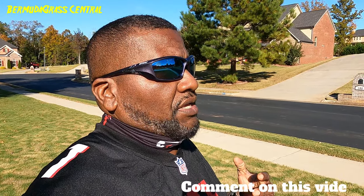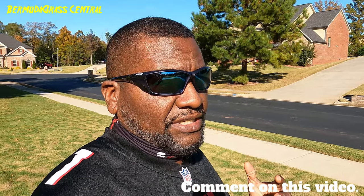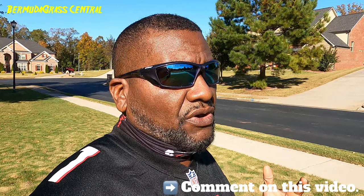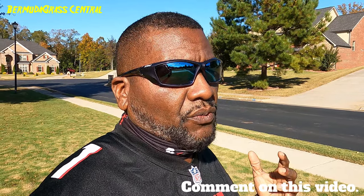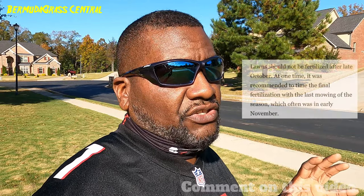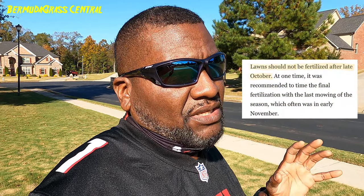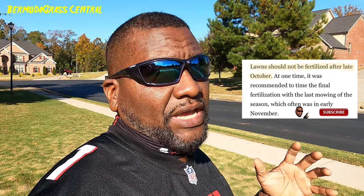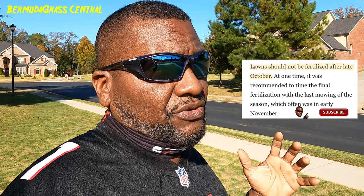A lot of you guys are watching videos saying to winterize your lawn. That's true in a sense, but if you have Bermuda grass, you're not winterizing your yard in mid or late fall. Your winterizing should have taken place around August 15th — your last synthetic fertilizer. Some of you are going to push a little bit longer because you just have hot weather — people in Hawaii, Texas — I've been getting those people telling me their grass is still green, which is good.